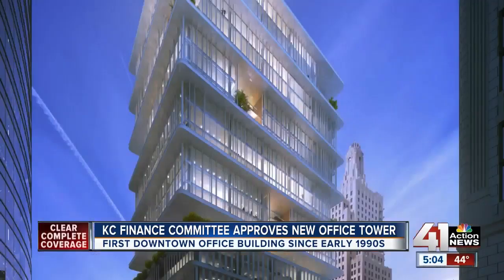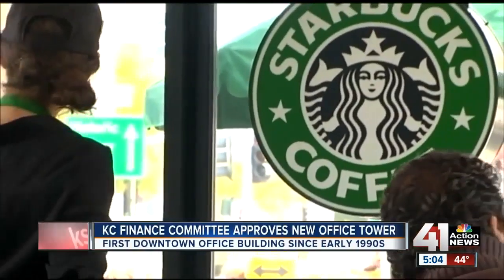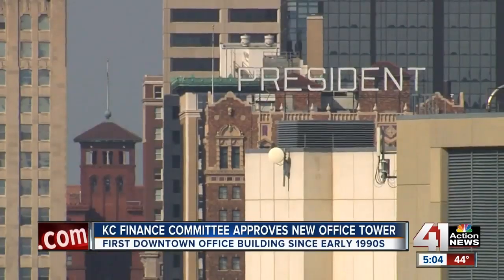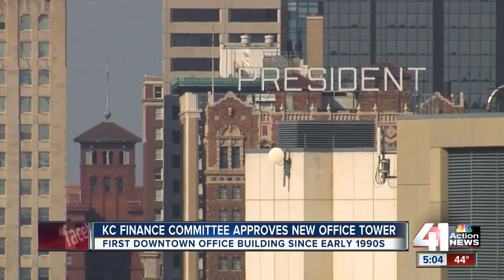Developers say this is a project that fits a crucial need for the city. There's a demand and we're missing out on that demand because of the availability of space. One of those examples would be this past summer when Starbucks was looking for office space in downtown KC and the city didn't have a lot of options.